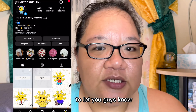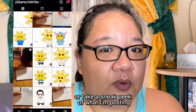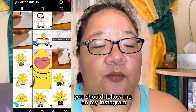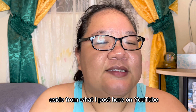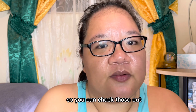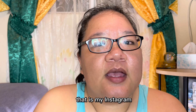Just to let you guys know, if you wanted to see behind the scenes or take a sneak peek of what I'm posting here on YouTube, you should follow me on my Instagram. You can check out all that I do on Instagram — I also do different drawings aside from what I post here on YouTube, so you can check those out.